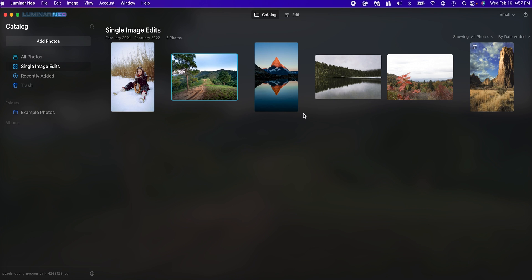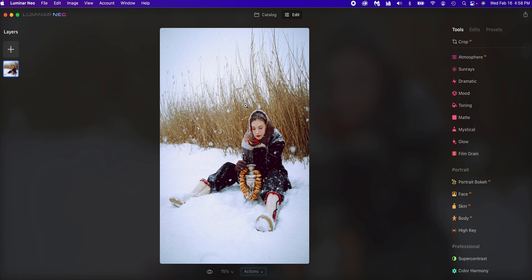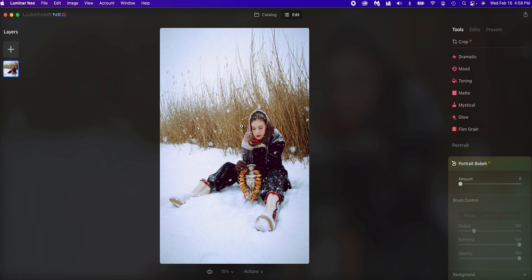So this is Luminar Neo — this is the official launch of the program. We're going to take a couple of photos and edit them. The first photo is a portrait. We click Edit, and the cool thing I really like about Luminar Neo is they created this Portrait AI. You notice the photo is really pretty but a lot of it is in focus. If we click Portrait Bokeh, the software picks out the subject and does an amazing job. If we just crank this all the way up, everything around the subject becomes blurry and it even shows you the mask.